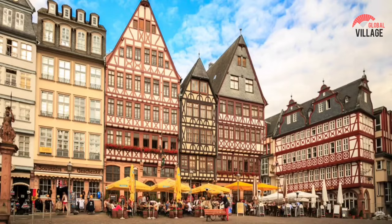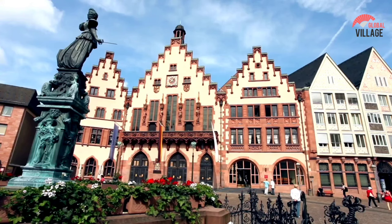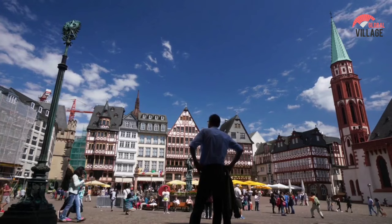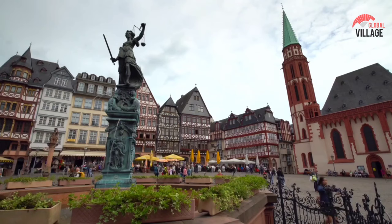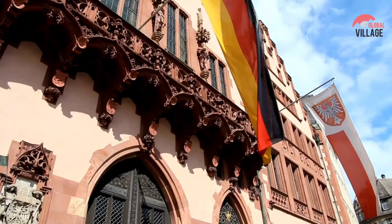Number 1: Römerberg. Römerberg is an excellent site to begin your journey to Frankfurt. As the heart of the old town, it's the ideal location to get a sense of Frankfurt before the skyscrapers began to rise. The restored timber structures on the square's outskirts transport you to medieval times. The lovely Fountain of Justice is located in the square center, and markets are frequently held around it.